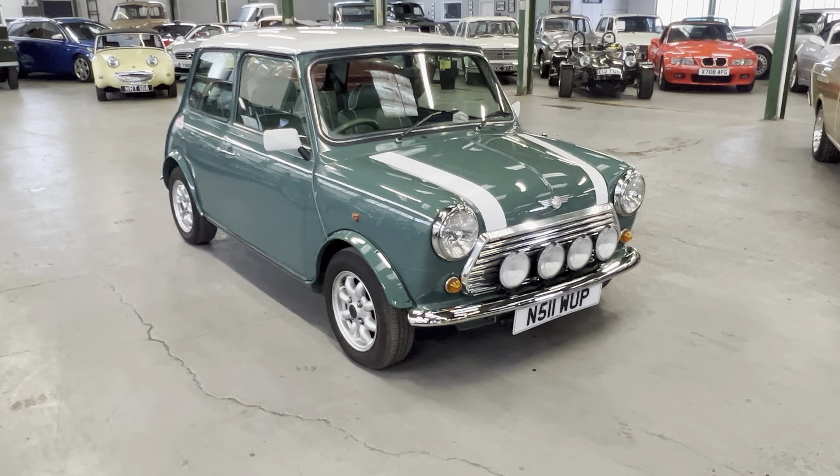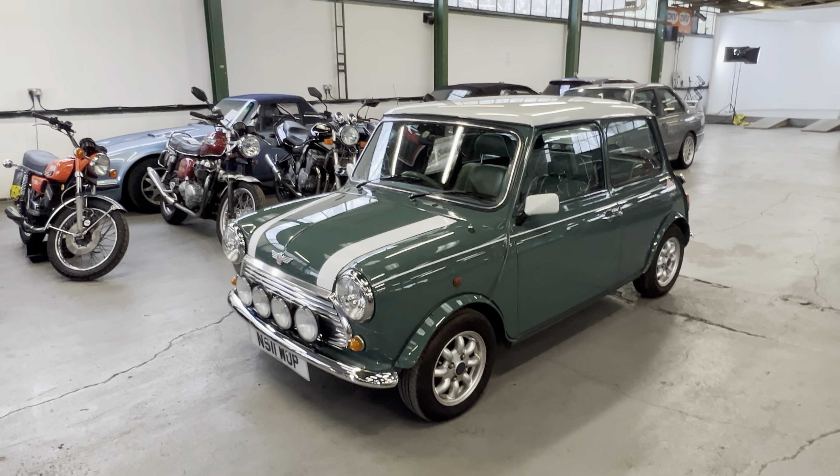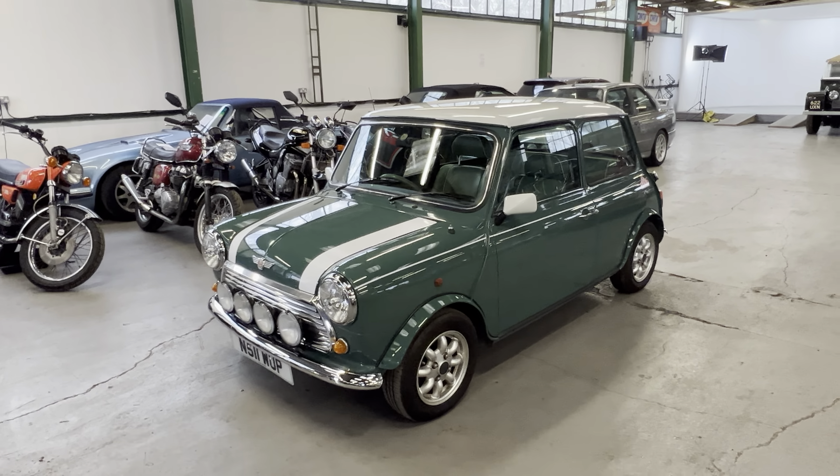This is a 1996 Mini Cooper Anniversary - one of the special edition cars made for the 35th anniversary of the Mini, 1961 to 1996, hence the '96. This one is in one of the heritage colors, almond green, with a lovely special edition porcelain green interior with some piping and a few other bits and bobs. The anniversary has the sticker pack and a quite special interior which is really nice.